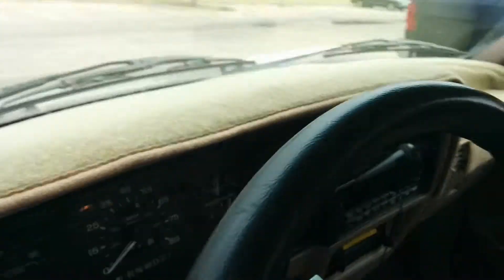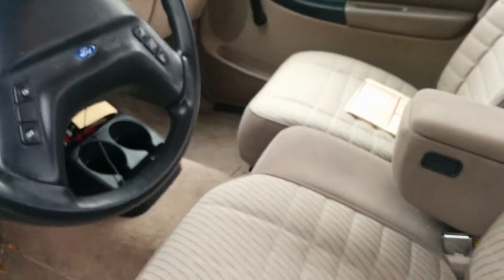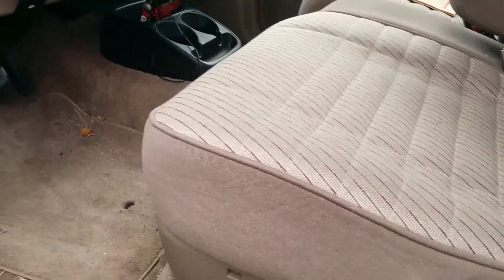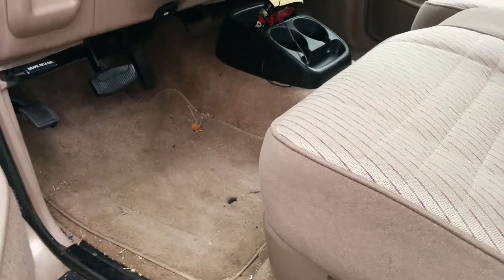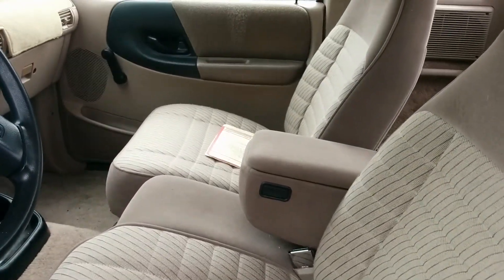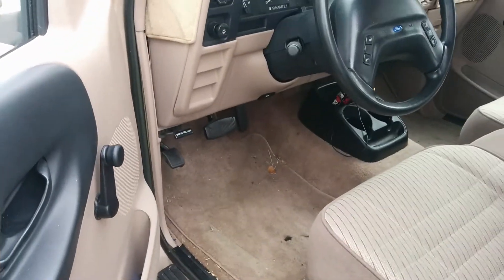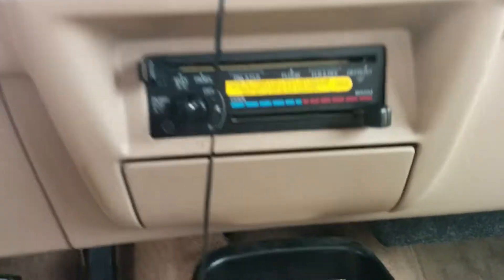As you can tell, the interior is pretty much untouched. The seats, which I really am happy about, have very little wear at all. That's because the guy had seat covers made by his mother and they fit right over the seats. For 20 years they were on there. I need to do a vacuum on it, but you can see the original floor mats. It's an automatic of course.